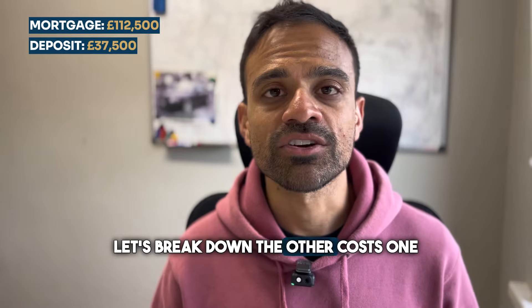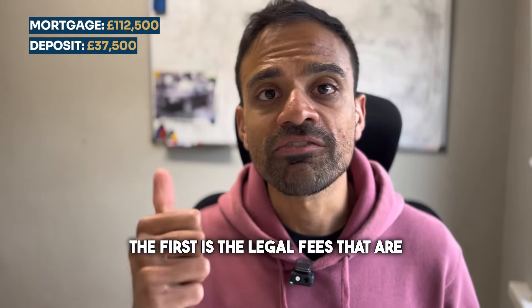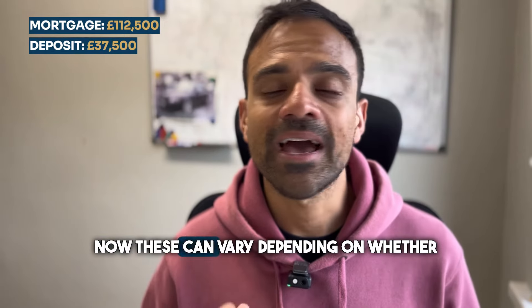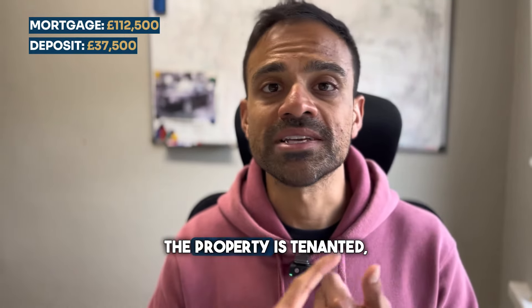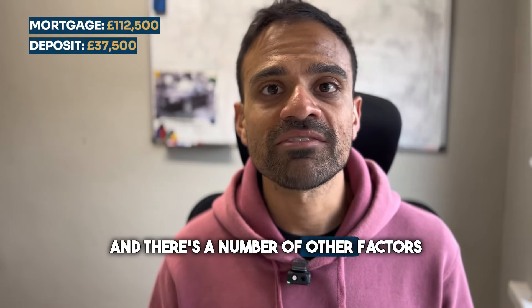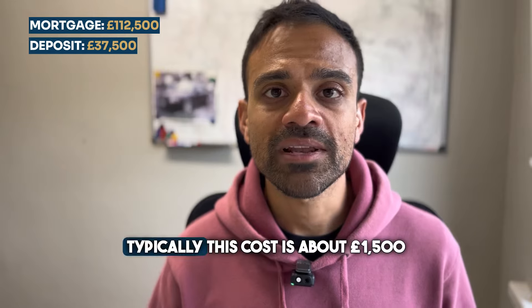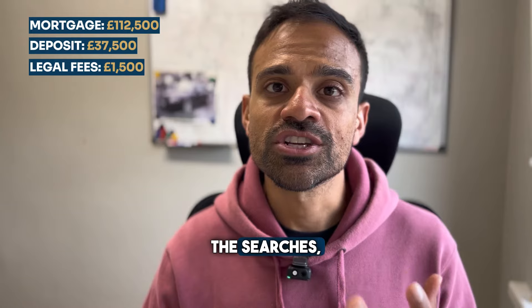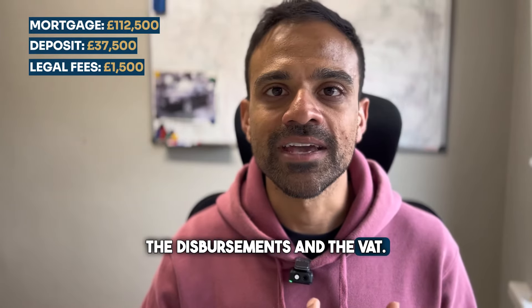Let's break down the other costs one by one. The first is the legal fees involved with purchasing the property. These can vary depending on whether the property is tenanted, whether it's a freehold or leasehold, and a number of other factors. Typically this cost is about £1,500 and that includes the legal fees, the searches, the disbursements, and the VAT.